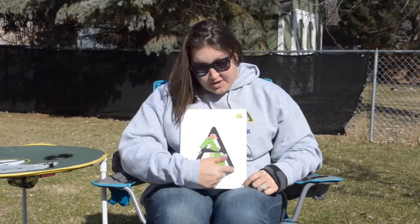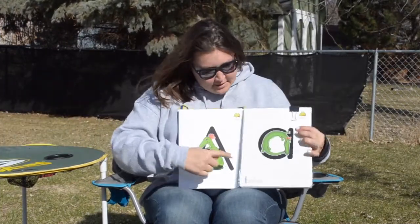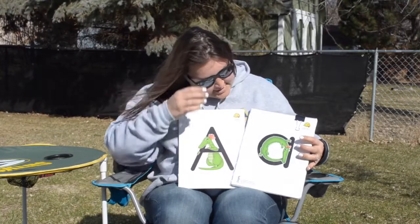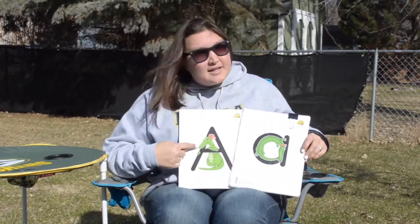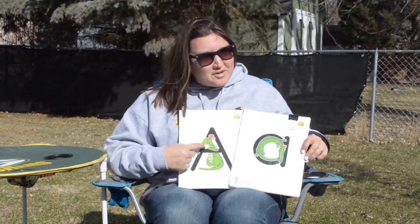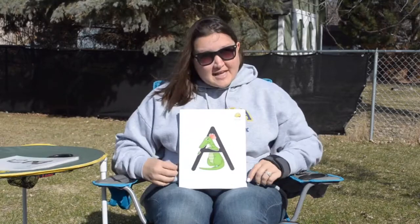Are you ready to help me with our capital letters? Do you see how this A is different from this A? This is our lowercase A and this is our uppercase, our capital A. So we're going to work on our uppercase letters today. Are you ready to help me? A is for Ally the Alligator, and A says...